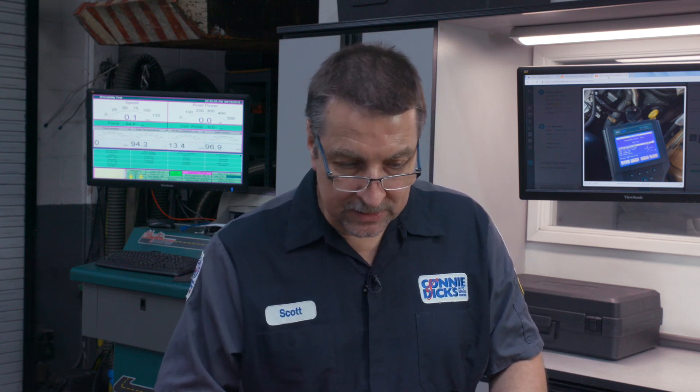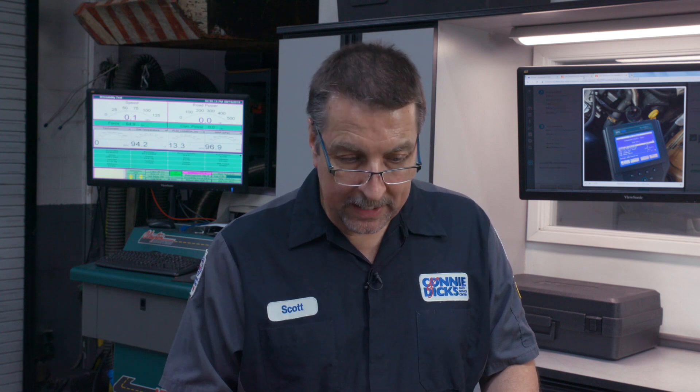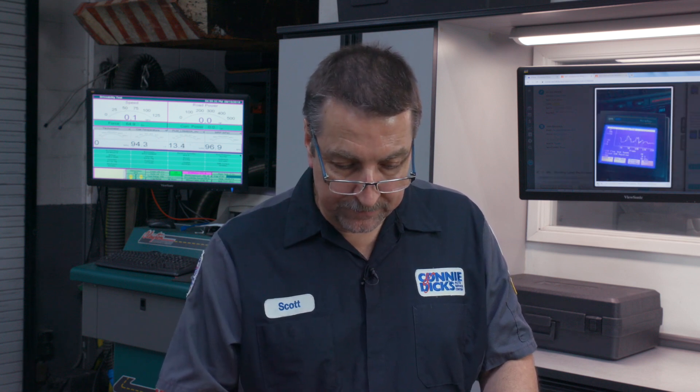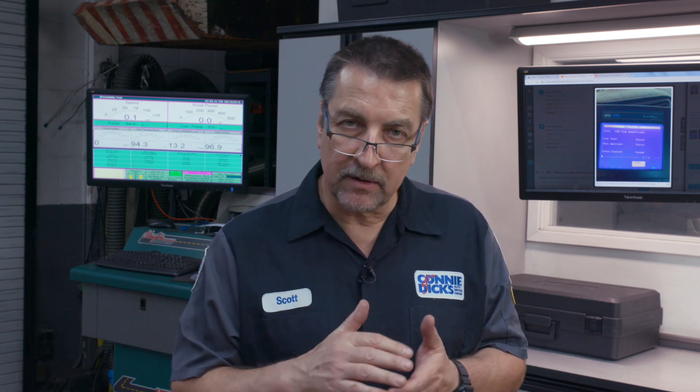Two weeks later, the vehicle shows back up and the customer says the check engine light is on again. We go out and query the check engine light, and this time it's got a P0401 — that is insufficient flow. So I start checking it out, grab the scan tool, and basically cycled the EGR valve open and closed while it's running. You can hear the engine bogging down — sounds like everything's working normally. We checked all the passages, everything was fine, but one of my techs walked by and he was listening and thought he could hear a leak or something.